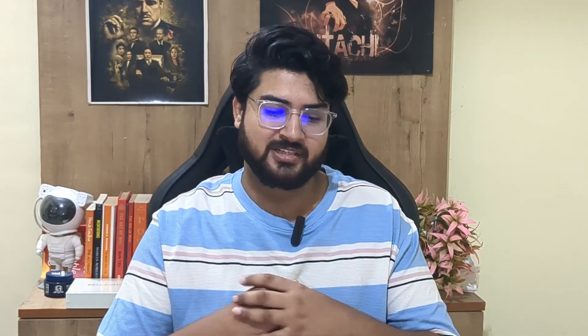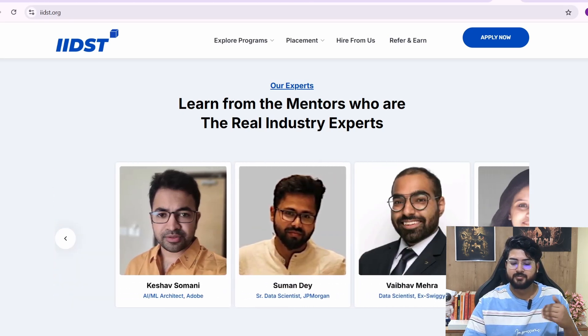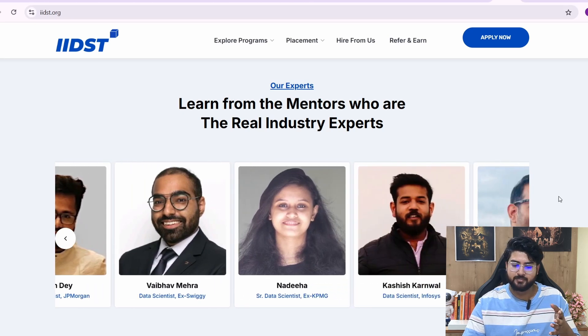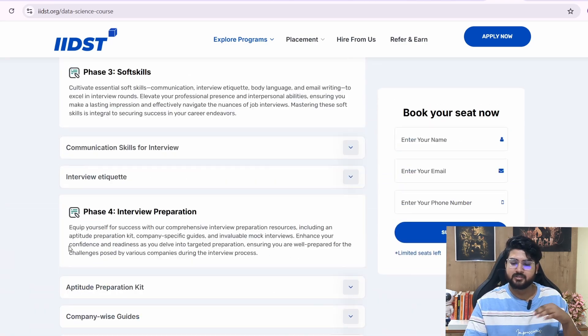Now let's look at who will be teaching you, because it's essential to know your instructors. The mentors here are real industry experts — people working at top companies like Google, Housing.com, Adobe, and Swiggy. The instructors are pretty much top of the line, representing the top 0.1% of academic experts and mentors available.